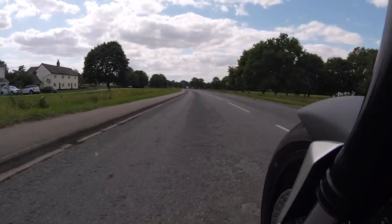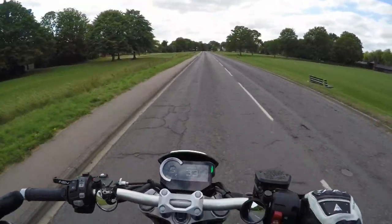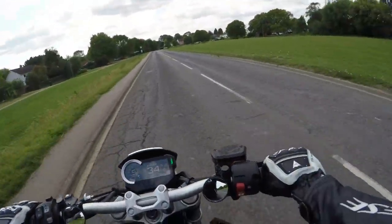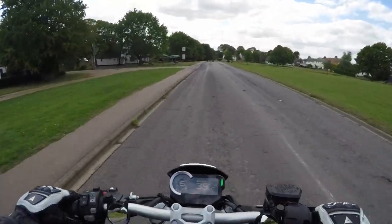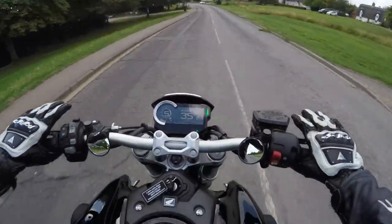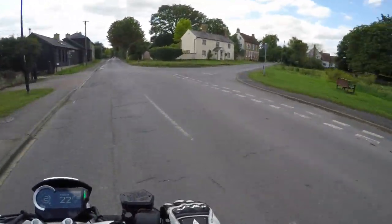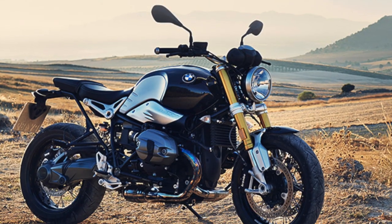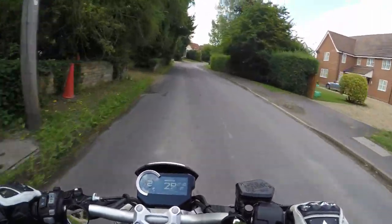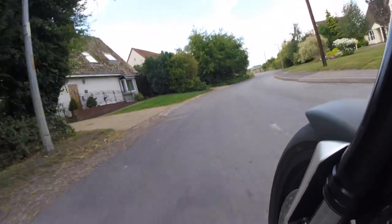This bike is not a hyper, super naked nutter machine. It's nothing like the Super Duke, the MT-10, the Aprilia — nothing like that at all. It's a very, very different bike. I think this bike is in a bit of a class of its own. I don't think you can compare it to much else out there. I think you could probably compare it more to the likes of the BMW R9, the Kawasaki Z900 RS — bikes like that. A bit of a retro, modern cafe racer kind of thing going on.